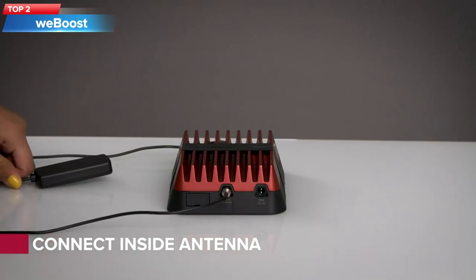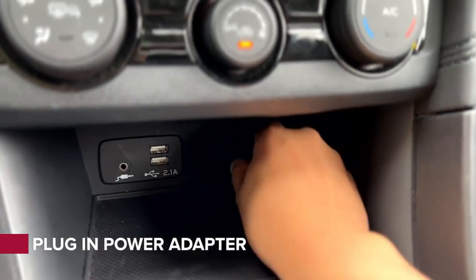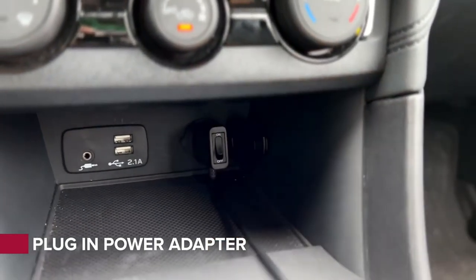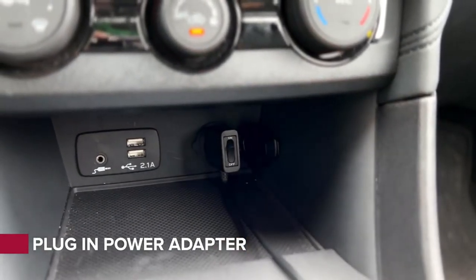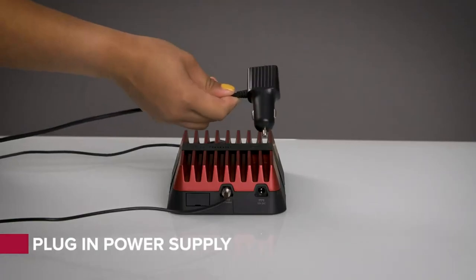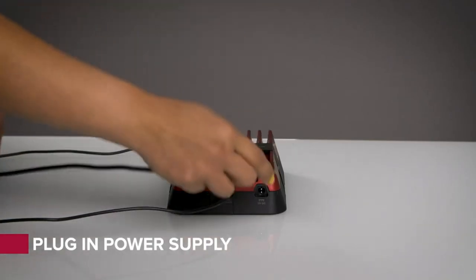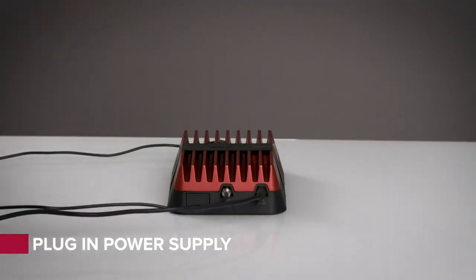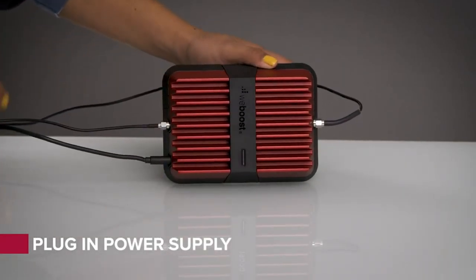Top 2: The weBoost Drive Reach is a cell phone signal booster designed for use in a car or other vehicle. It is designed to improve cellular signal strength and provide better call quality, faster data speeds, and extended battery life for mobile devices while on the road. The device is compatible with all major carriers in the United States and works with all types of cellular devices, including smartphones, tablets, and mobile hotspots. It comes with a powerful external antenna that mounts on the roof of the vehicle and a booster installed inside the car. It is FCC certified and comes with a two-year manufacturer's warranty.